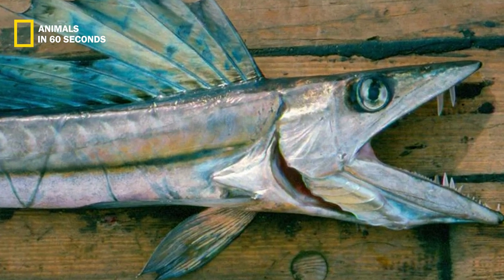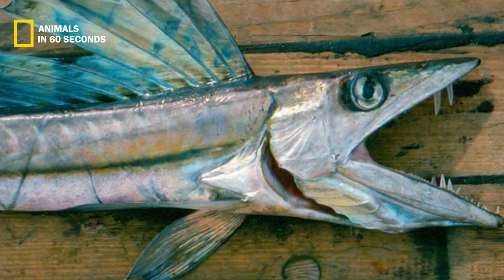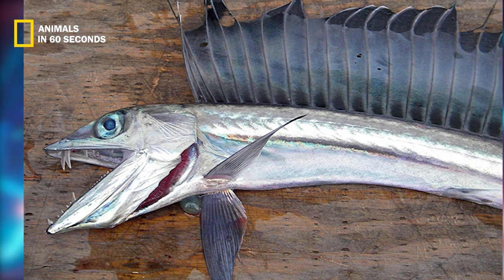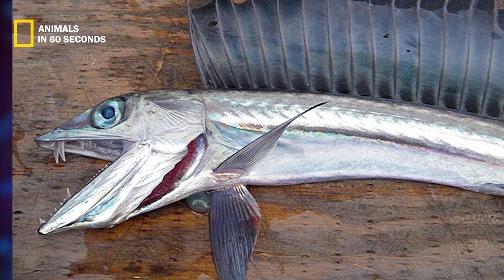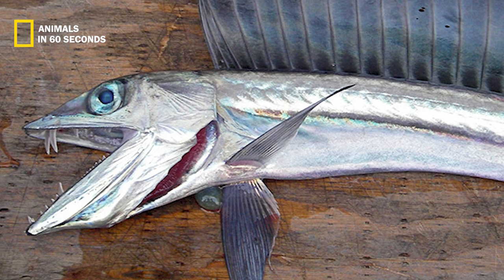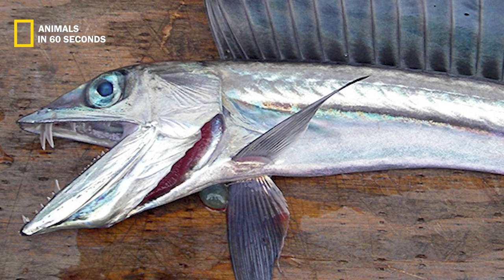Lancetfish have a very long and thin body. The body is largest around the gills and gradually narrows to a point close to the caudal peduncle. This form, together with their silvery-white hue, makes them resemble a knight's lance quite closely.